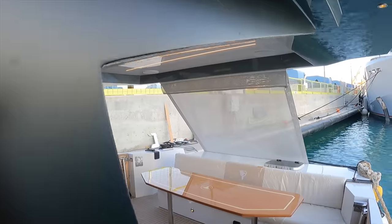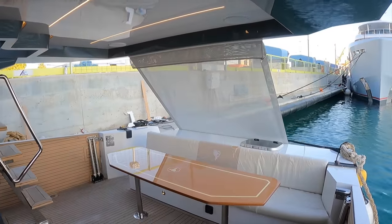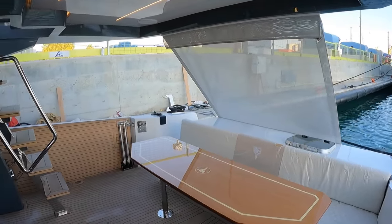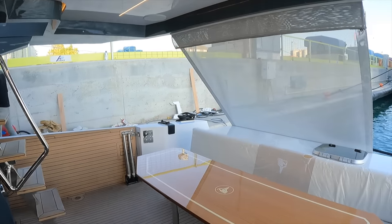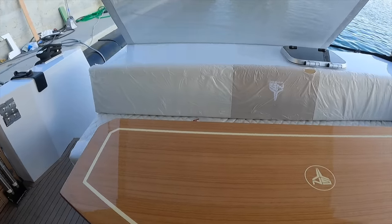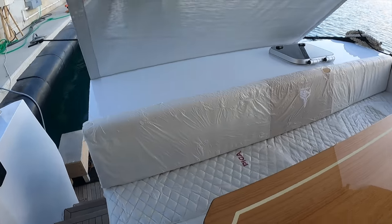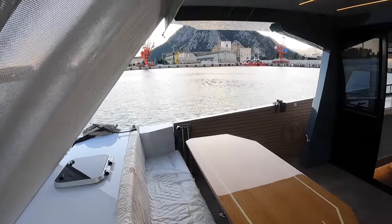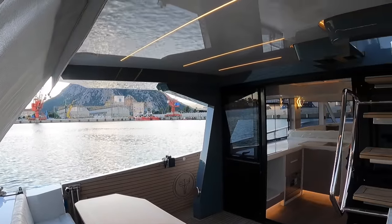Heading aft, we enter the cockpit, and you'll notice a seating area on the transom. There is also a handcrafted table with an almost mirror-like finish. Access to the cockpit when boarding aft is via a set of stairs on the starboard side, which lead down to the swim platform. There is a likely retractable canopy, and the indirect lighting creates a very luxurious yet comfortable feeling.